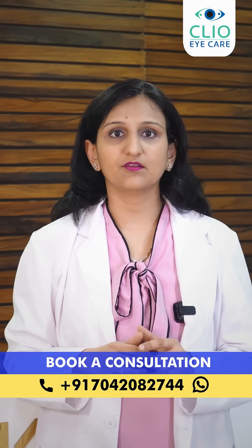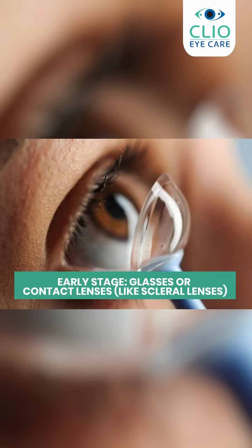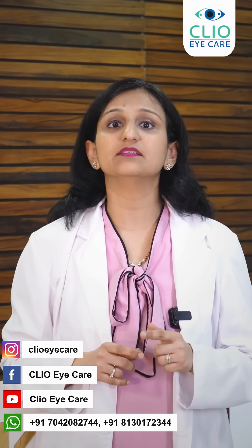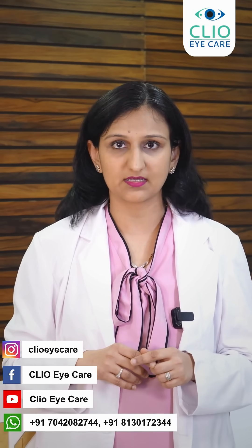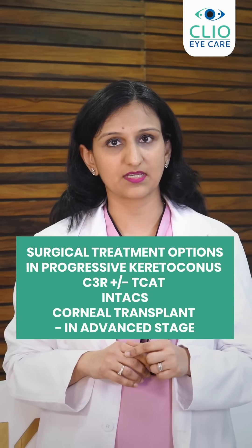Usually the treatment options for keratoconus start off with use of glasses or specialized contact lenses. They could be scleral or mini-scleral lenses, and then if the keratoconus advances and leads to lack of tolerance of these lenses or scarring, then surgical treatment options may be the next step.